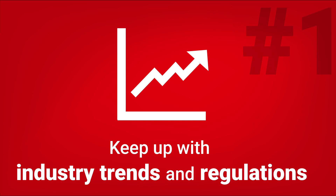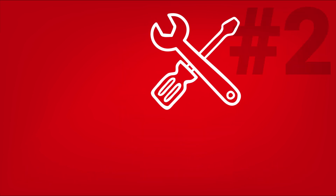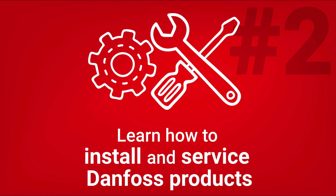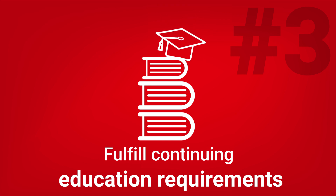You can use Danfoss Learning to keep up with the latest industry trends and regulations. You can learn how to properly install and service Danfoss products. You can take courses that help you fulfill continuing education requirements.